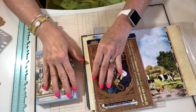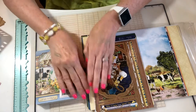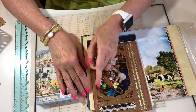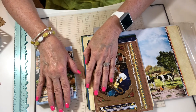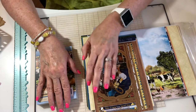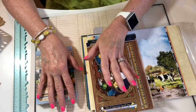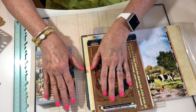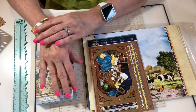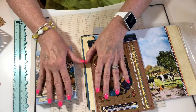Hey guys, it's Jenny with Jen Jen's Creations and welcome back to my channel. I want to thank you for returning and taking time out of your busy day to watch this video. This video is an order that I placed with Paper Wishes. I don't get all this stuff at one time — I may have had some of this stuff a month ago but I'm just now getting around to doing a video.